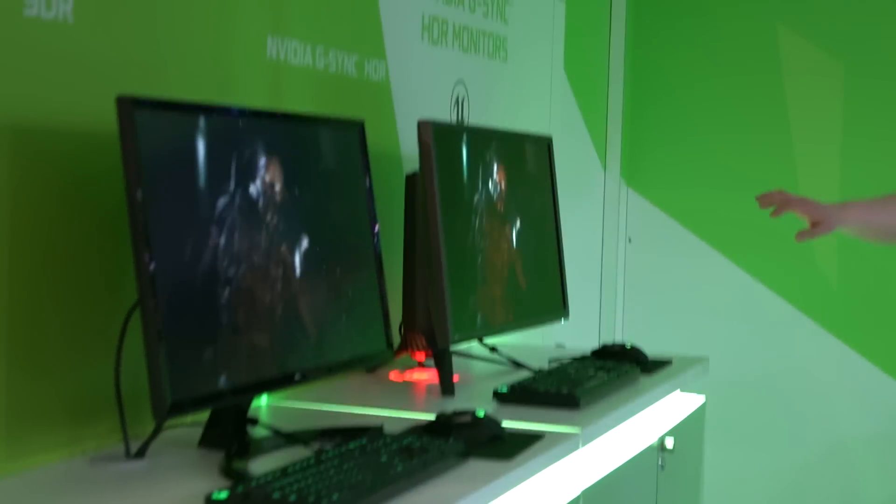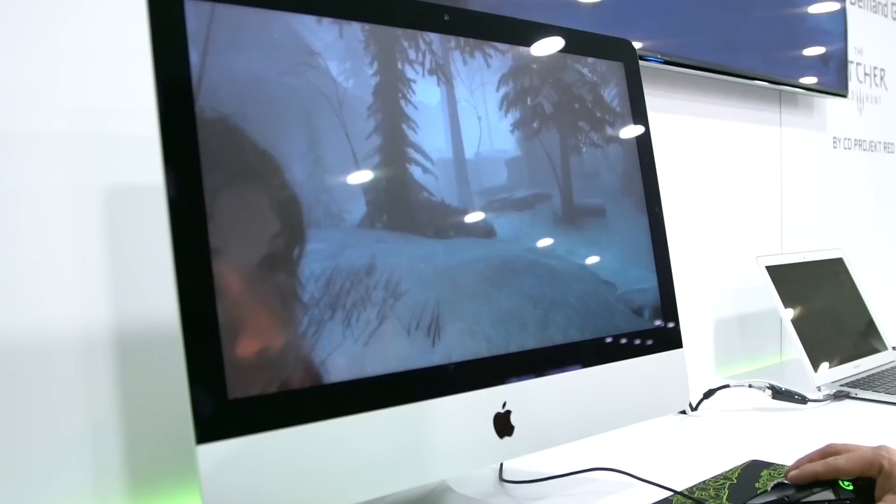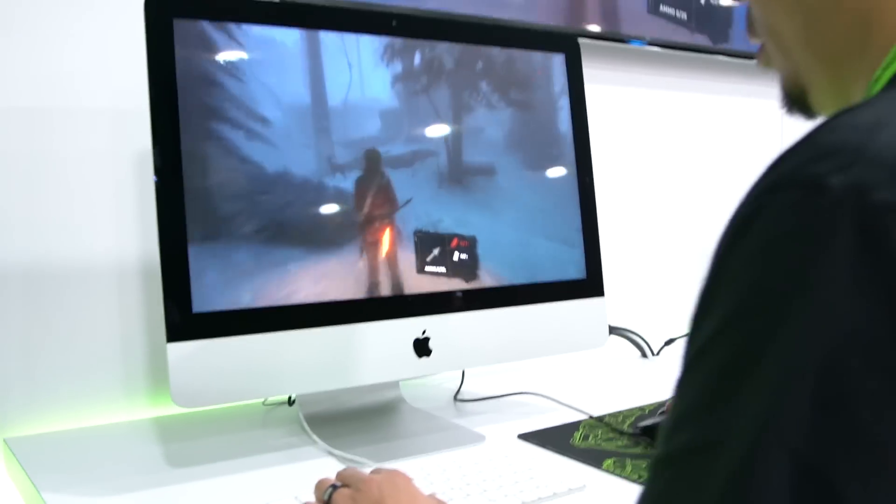I actually have that SDR monitor at home, and now I can't look at it the same way — I just got it and now it's inadequate, so thanks CES for that. Moving on, we have GeForce Now over here behind us, running games on Macs and lower-end PCs without discrete graphics cards. Explain this witchcraft.